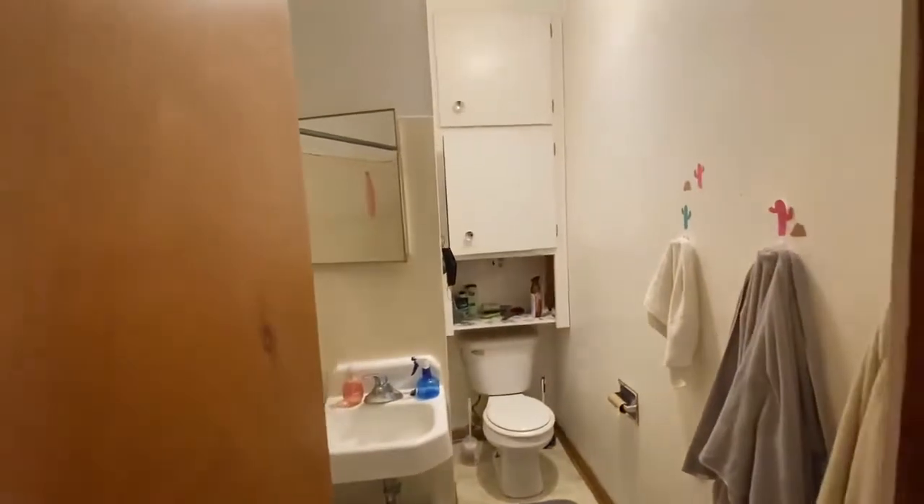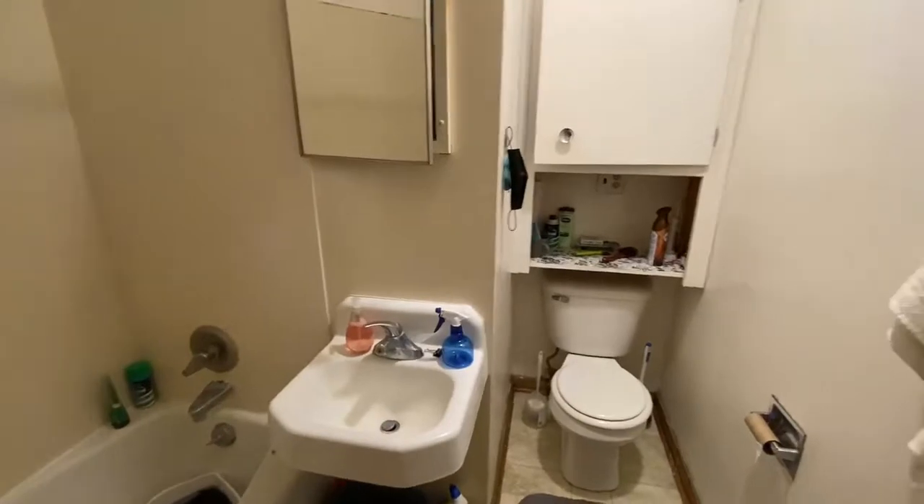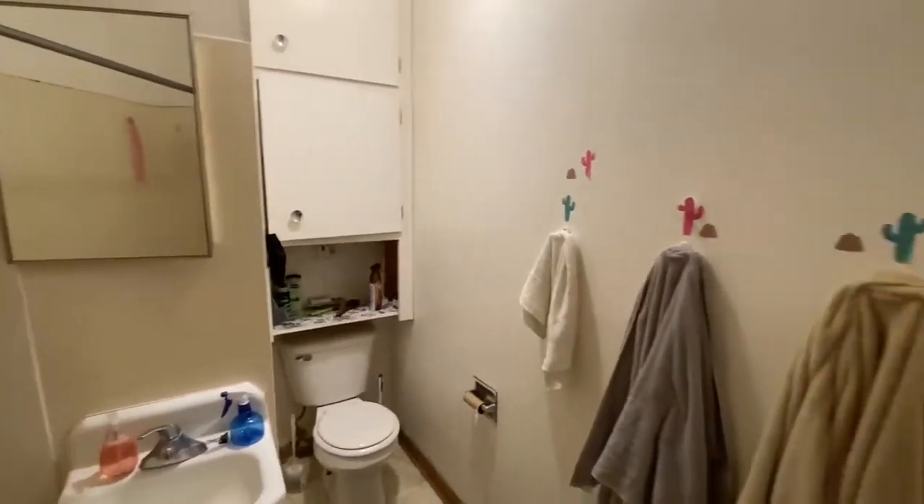And here we have the bathroom with a bathtub and storage above the toilet.